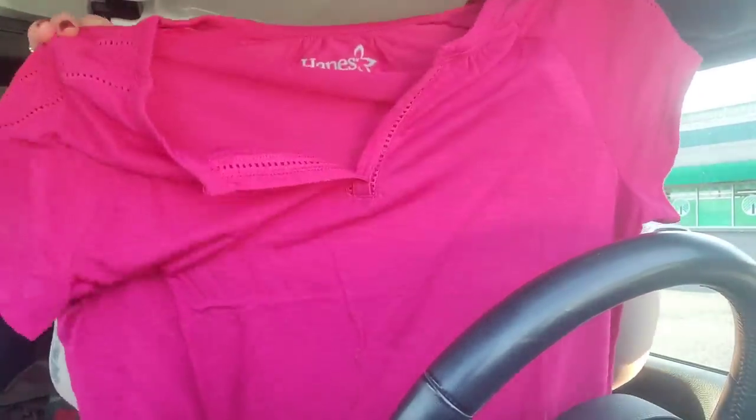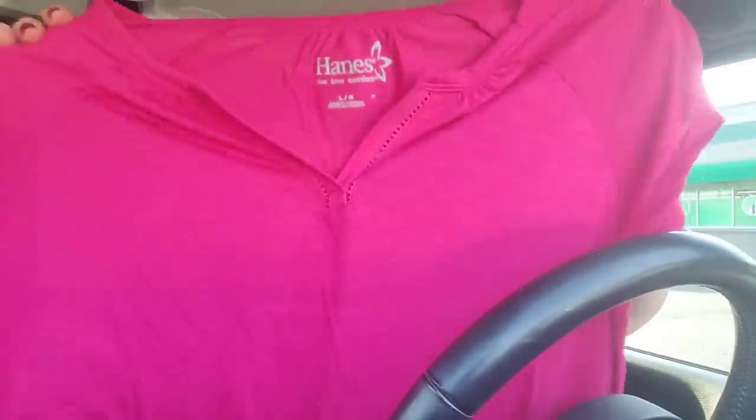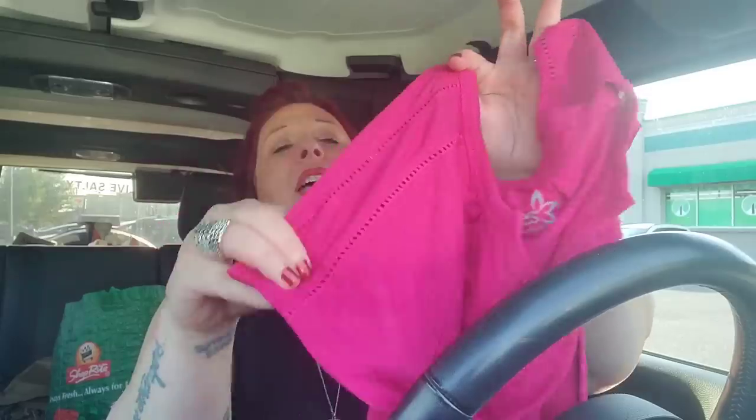This is the fuchsia colored eyelet lace t-shirt — I think I hauled the blue ones in a different haul. I bought a ton of these and donated them. I kept this size large one for Constance because it's really roomy and such a beautiful color. She was like 'the large isn't going to fit me' but I think it will. When I see her in person soon she can try it on, and if it doesn't fit I can always just donate it.